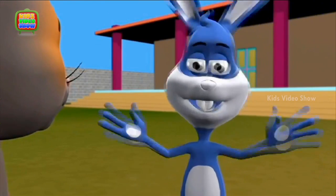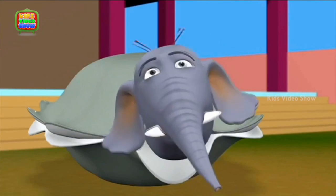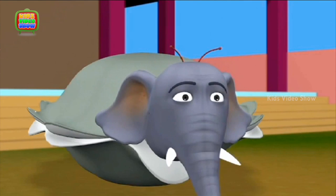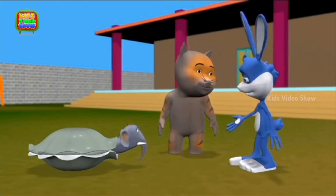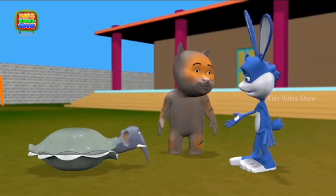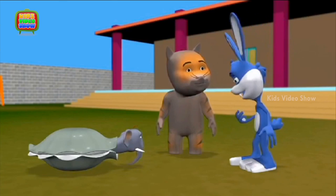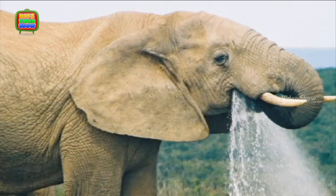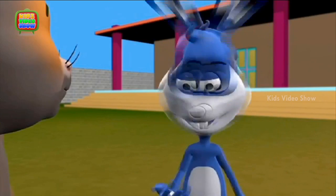And it helps the elephant do a lot of things. Really? What can the elephant do with its trunk? The trunk of an elephant is very strong and helps it pick up heavy objects like tree trunks. Elephants also suck up water with their trunks and squirt the water into their mouth to drink.